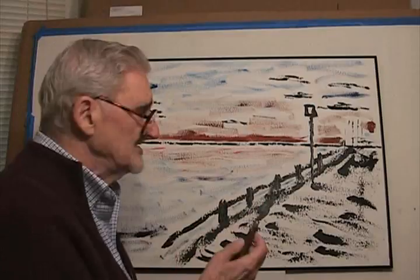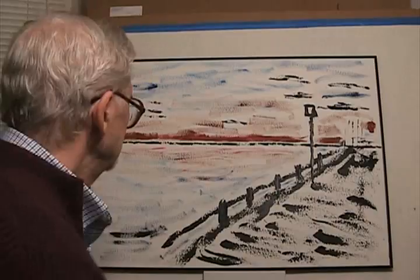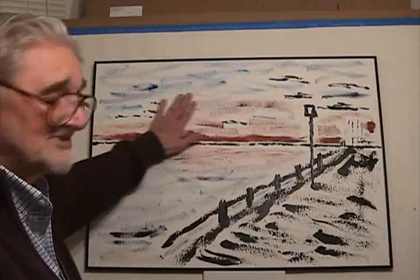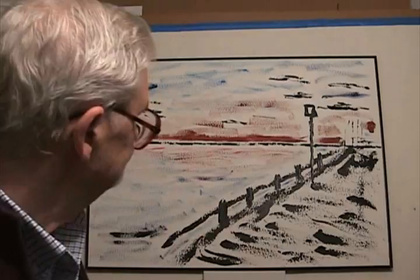Here, the acrylic is applied with the spatula, just kind of smeared on — that's what I do. Here is some brushwork. If it was watercolor, you would say that it was dry brush. You see there's very little paint.